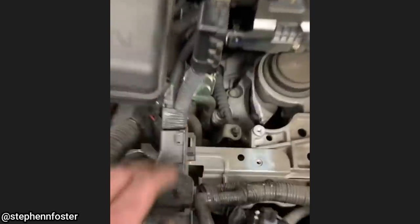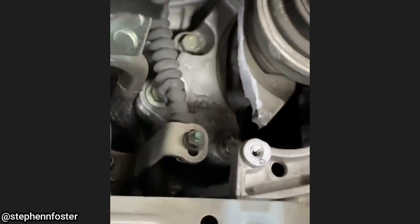This vehicle originally came in for an oil change and tire rotation, but the technician noticed that an engine mount was also broken. The customer's response: nah, we don't need to change it, just let it go.